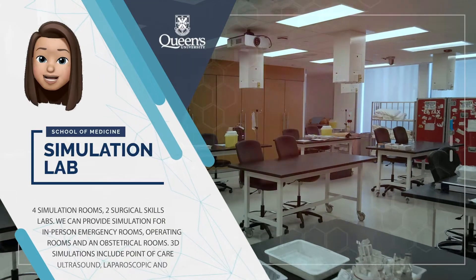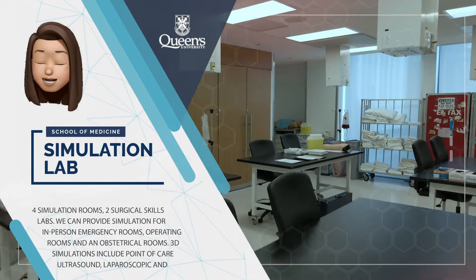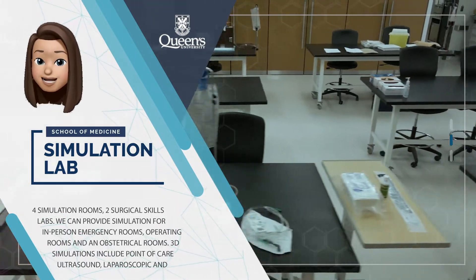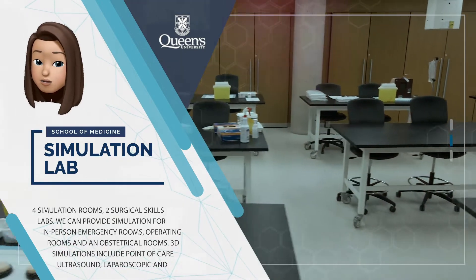Our simulation lab is one of the largest and best equipped simulation centres in Canada. It is composed of four simulation rooms and two surgical skills labs. Each simulation room has the ability to be set up as an emergency room, a complete operating room or an obstetrical delivery room.